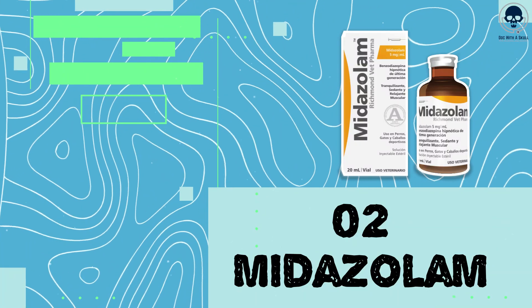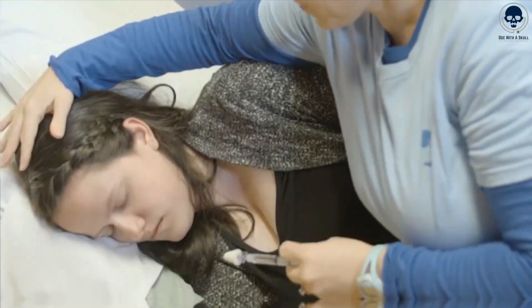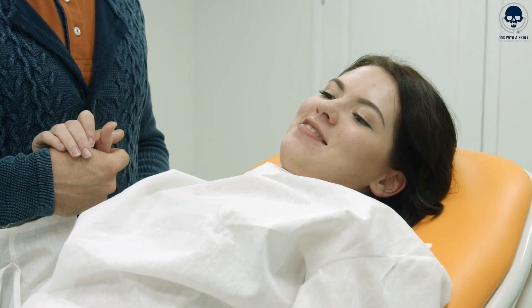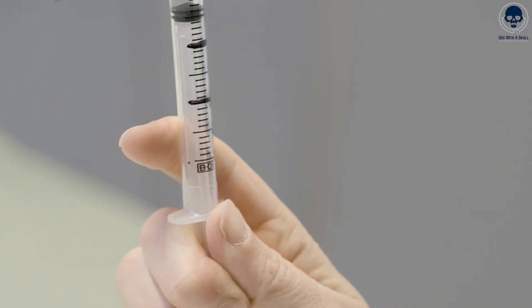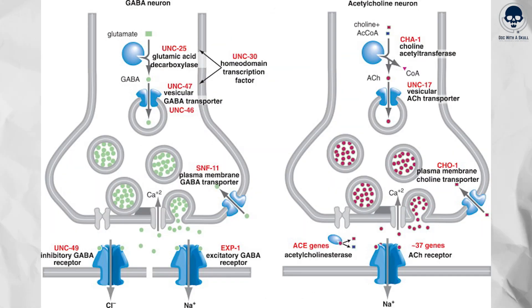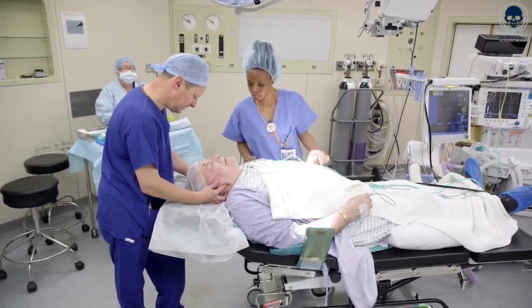Number 2: Midazolam. Midazolam is a medication that belongs to the benzodiazepine class and is commonly used for its sedative and amnesic properties. It's frequently employed for preoperative and procedural sedation to induce relaxation and reduce anxiety in patients. It has a rapid onset within a few minutes after intravenous or oral administration, and the effects can last for a few hours depending on the dose and individual factors. Midazolam acts by enhancing the inhibitory actions of GABA in the brain, resulting in a calming effect, promoting sedation, and producing amnesia, which can help patients forget the events surrounding a medical procedure.